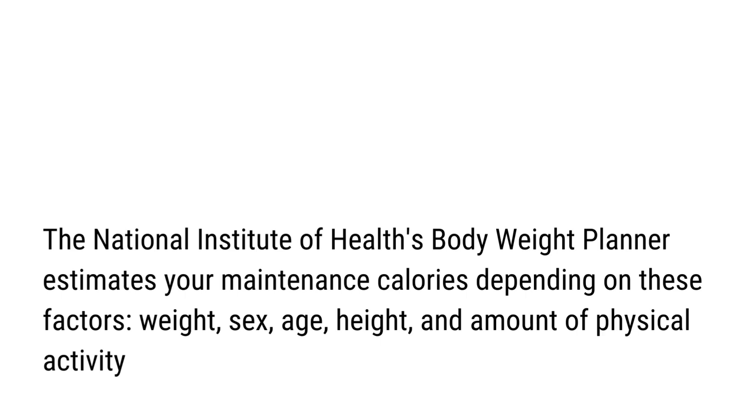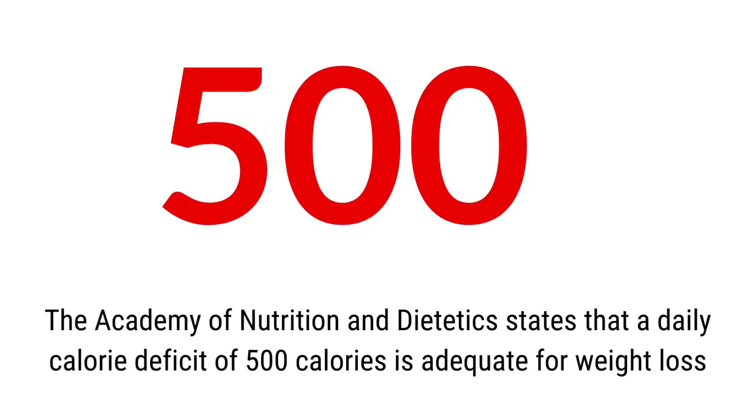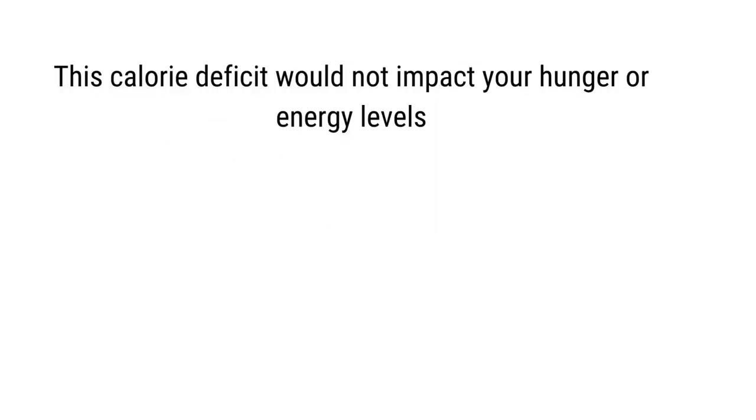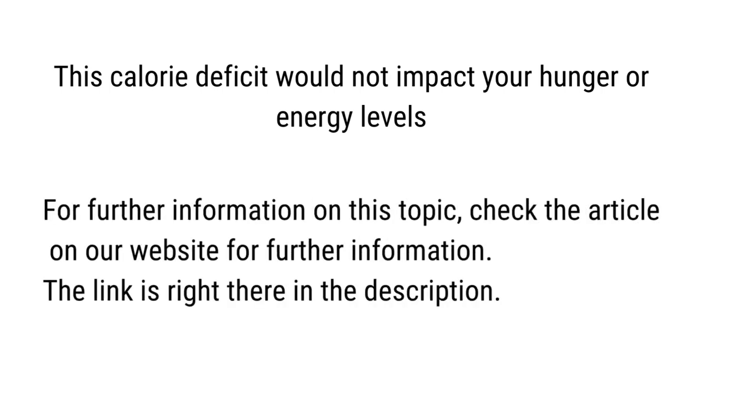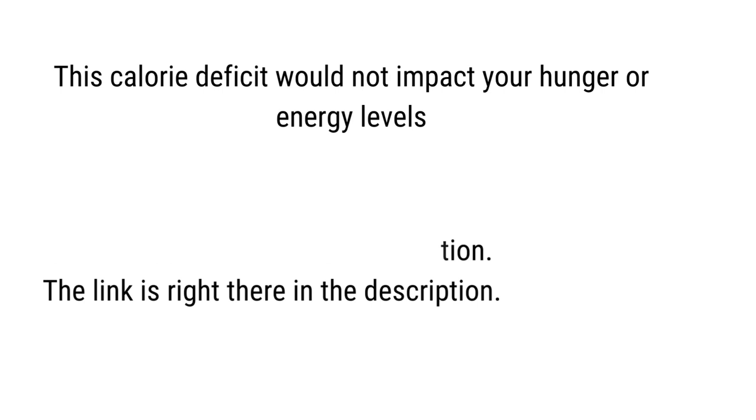The Academy of Nutrition and Dietetics states that a daily calorie deficit of 500 calories is adequate for weight loss, and this deficit would not impact your hunger or energy levels. For further information on this topic, check out the article on our website — the link is in the description.